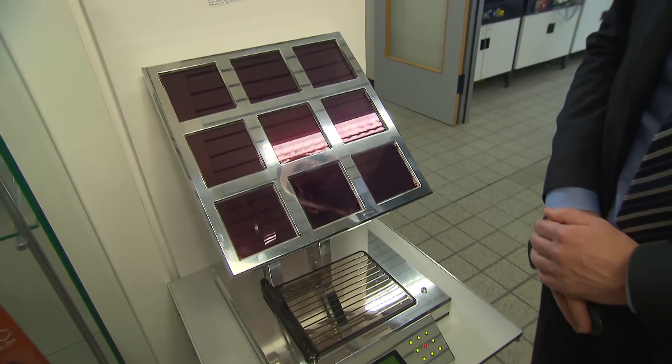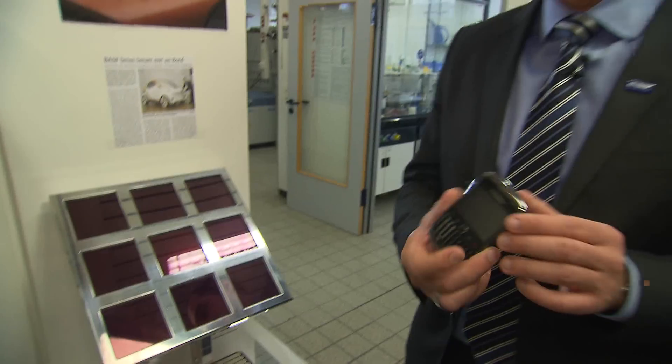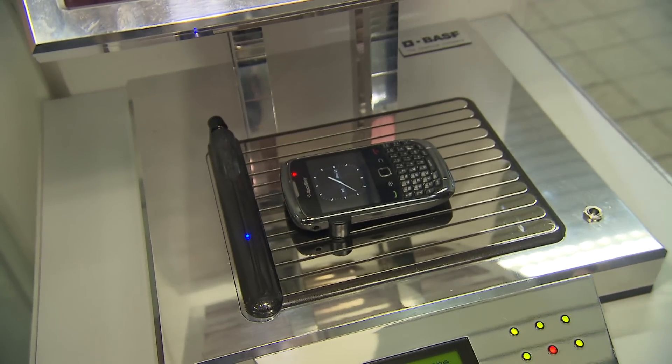Certainly this is a demonstrator, and for future applications you want to power real devices. Here you can see a mobile phone charger powered by organic transparent solar cells. Here you see my BlackBerry — I can put it on the charger and you can see the clock appears, which means that my BlackBerry is being charged at the moment.